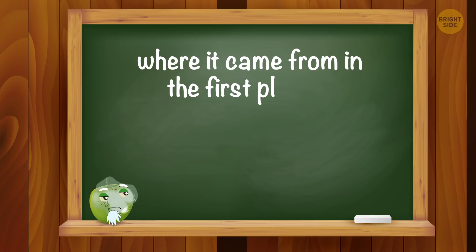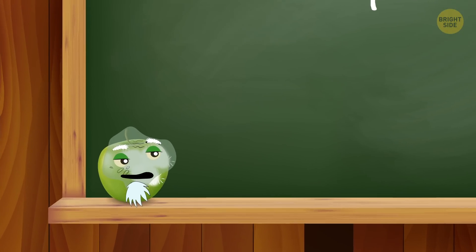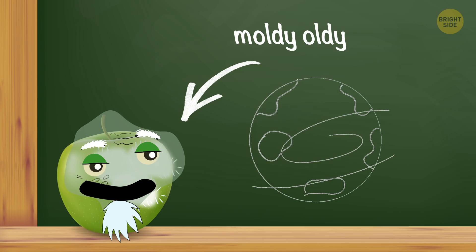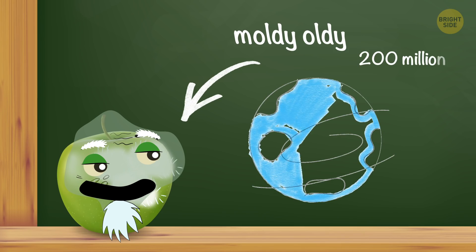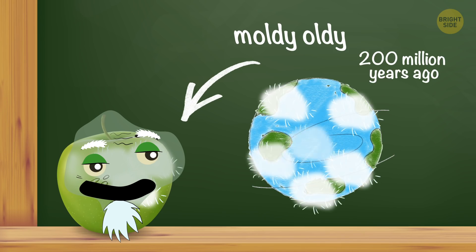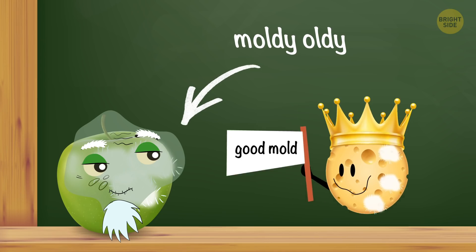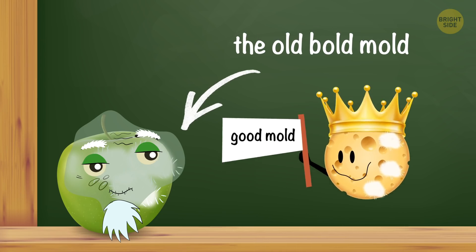You wonder where it came from in the first place? Well, mold is much, much older than humans – it's a real moldy-oldy, appearing on Earth 200 million years ago, and there's no way we could get rid of it altogether. But hey, it's not all bad. You just need to know how to tell the good mold from the bad bold mold.